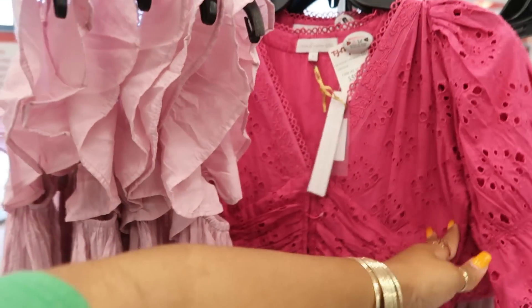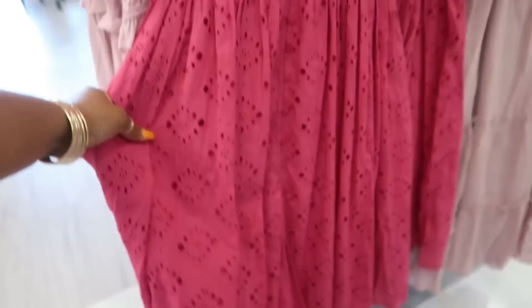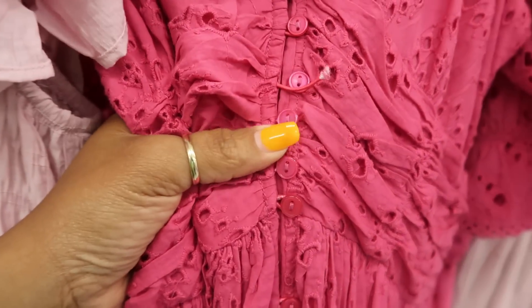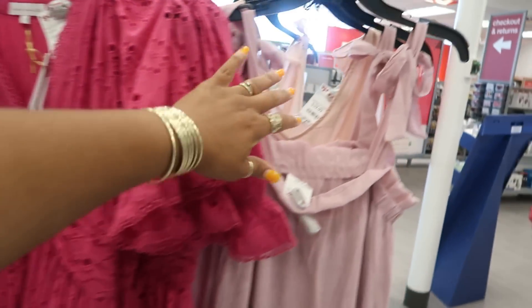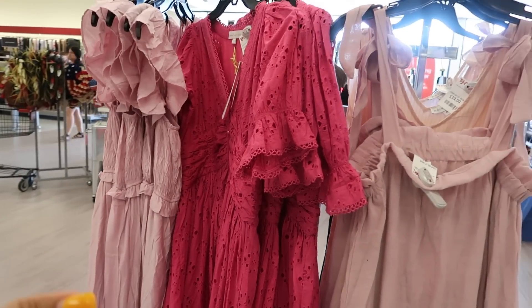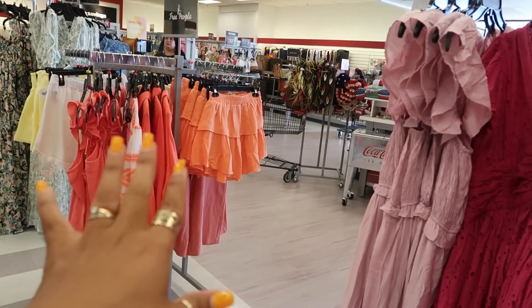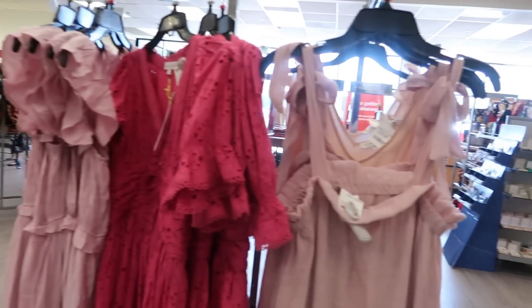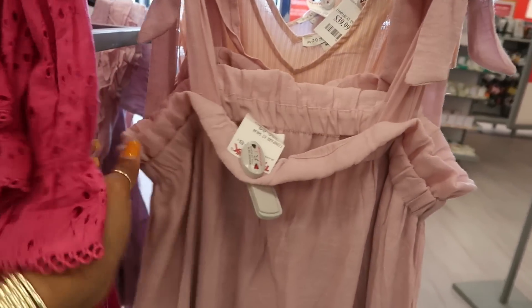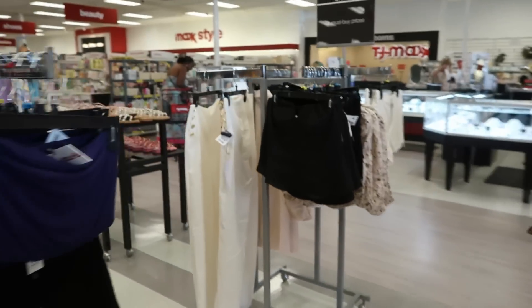Here's another House of Harlow. That's $60. And it has the buttons all the way down the front — these little tiny buttons. Okay, there are two trends I'm seeing right now. It's the solid print outfits, like the top and the bottom to match. Or these bows on the shoulder — they're everywhere. $29 for this. Okay, let's go back around this corner.